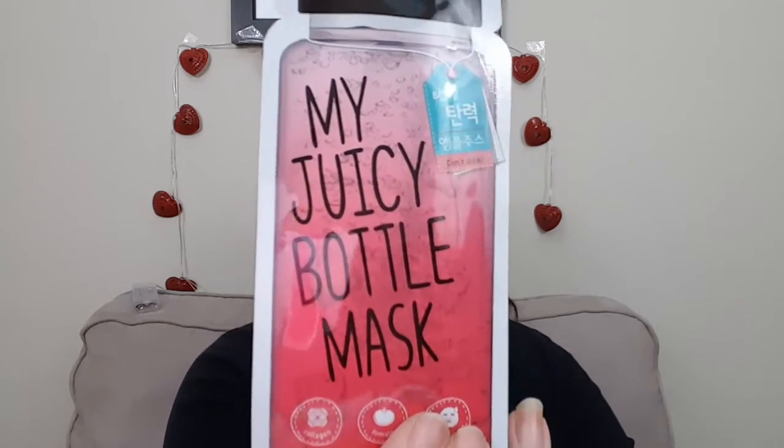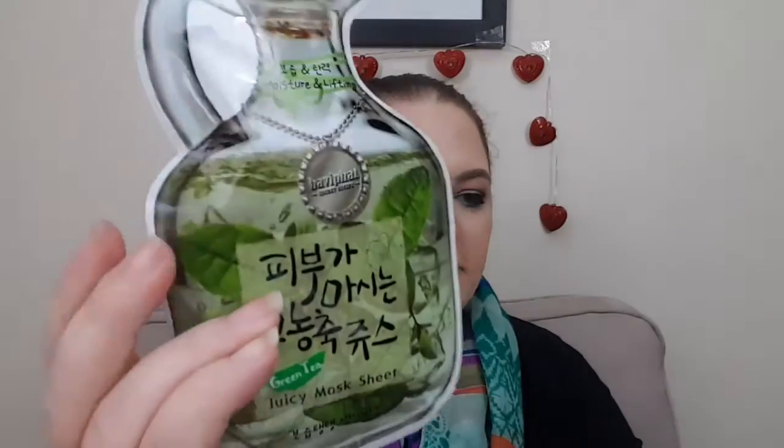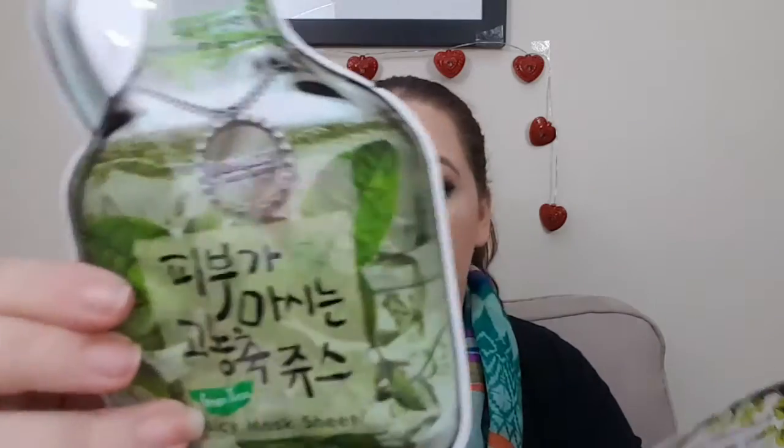I got one of these My Juicy Bottle masks last month and it was pretty cool. This one is a firming mask — I think the other one was just a moisturizing mask, so I'm curious to see how I feel after this one. And here's another one of those little juice bottle things — this one is green tea. My mom bought me some green tea masks for Christmas, which I love, so I know I'm gonna love this one. Green tea is good for firming and increasing the elasticity in the skin.